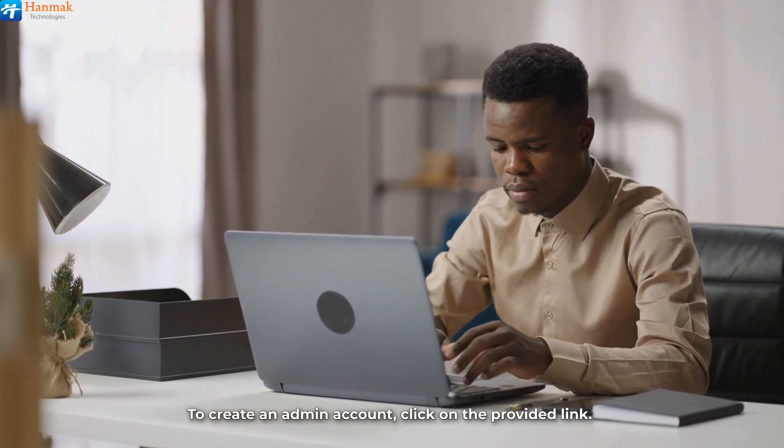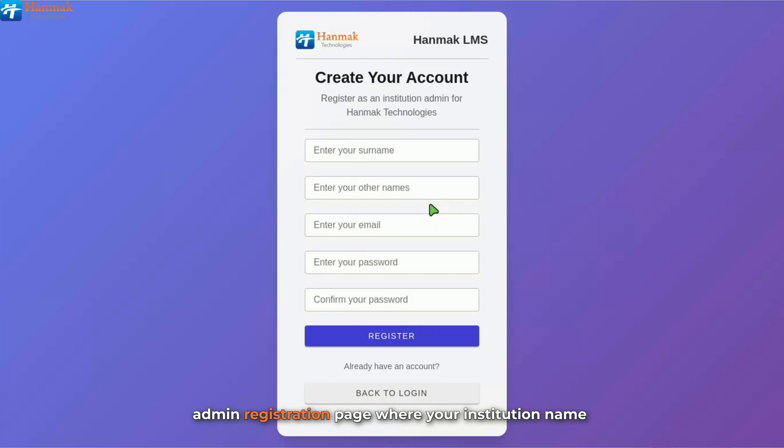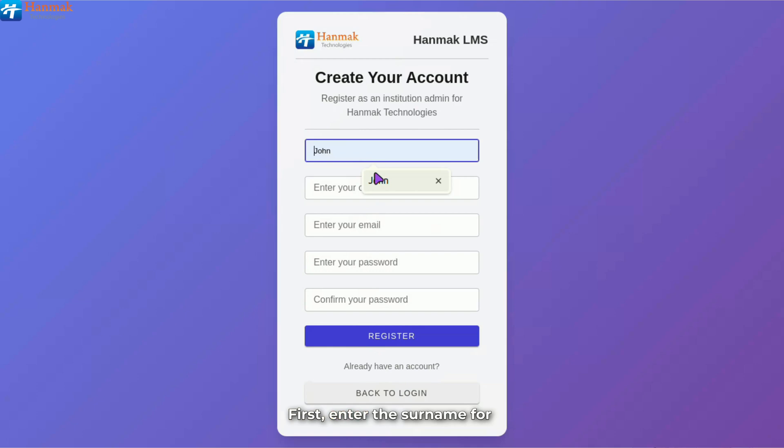To create an admin account, click on the provided link. You will be redirected to the institution admin registration page, where your institution name is displayed to ensure the admin account is registered under the right institution for proper account management within the LMS. First, enter the surname for formal identification within the system, ensuring proper record keeping and personalization.